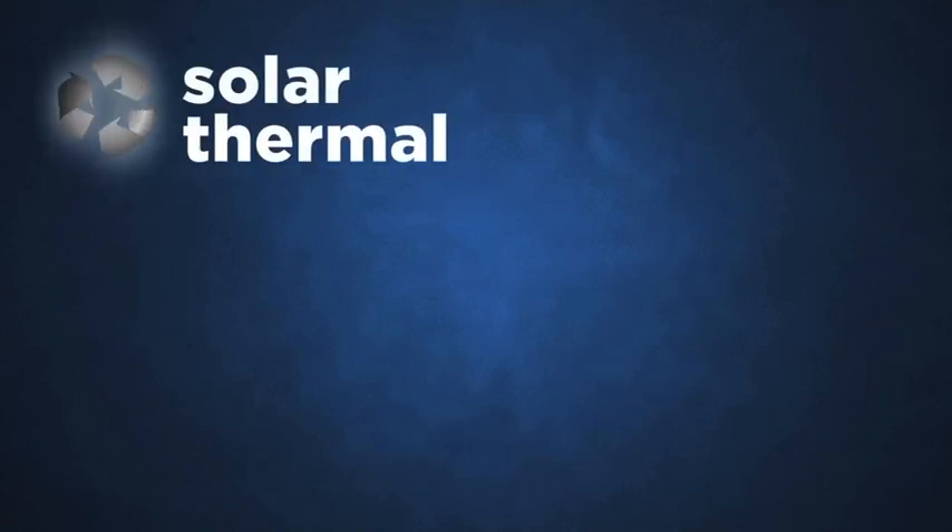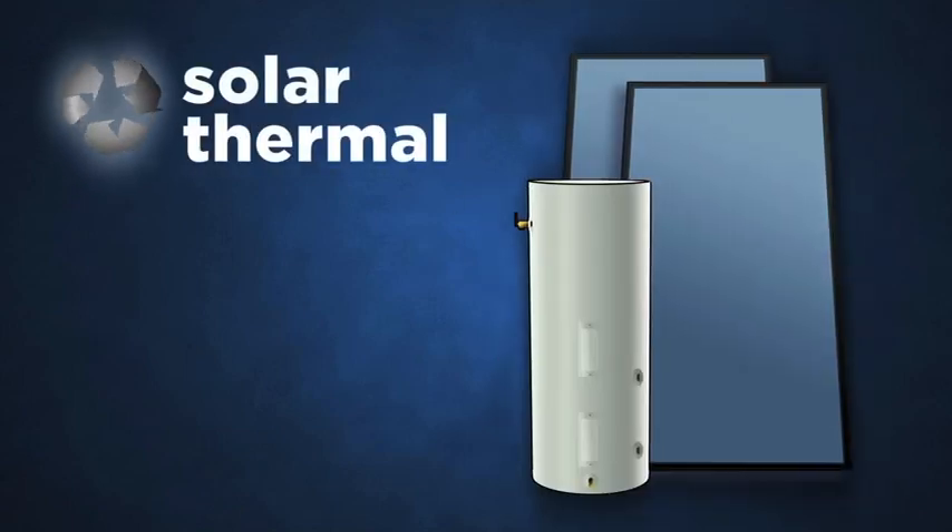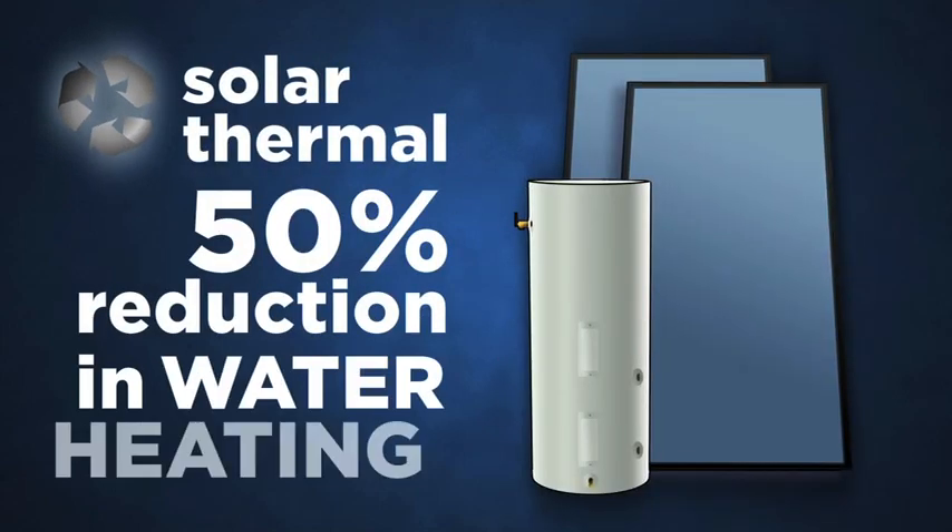Finally, if you're a proponent of renewable energy and willing to put effort into maintenance, a solar thermal water heating system is a good option, offering up to a 50% reduction in water heating bills.